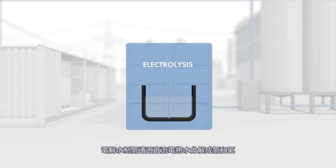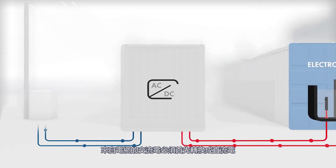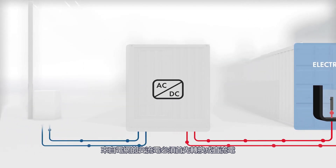Electrolysis for hydrogen production requires direct current for the splitting of water into its components, hydrogen and oxygen. The alternating current from the grid must first be converted into direct current.